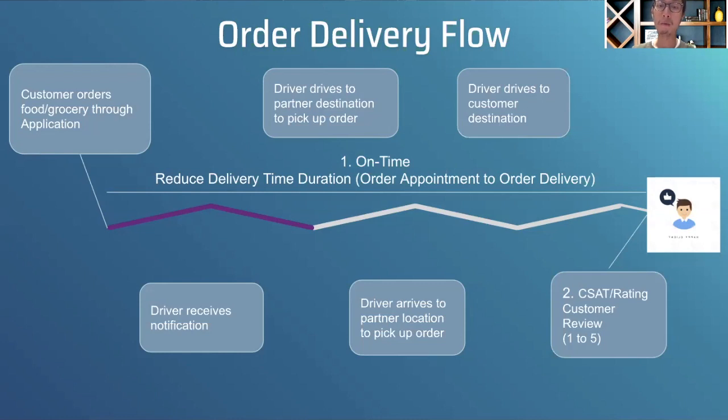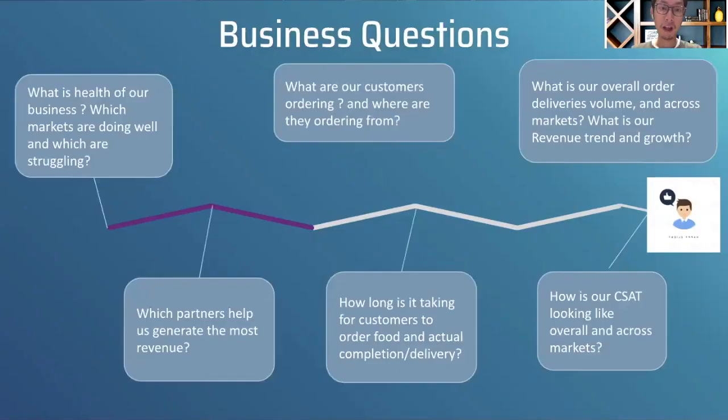I wanted to first think of it from a high-level perspective and then walk the hiring manager through how these things translate into KPIs and metrics. Back to the prompt — what type of KPIs would be included in this tool? Some of the key metrics I highlighted were timeliness and on-time delivery, from when a customer orders to actual delivery, and CSAT — customer satisfaction. Both are critical in a food and grocery delivery business.